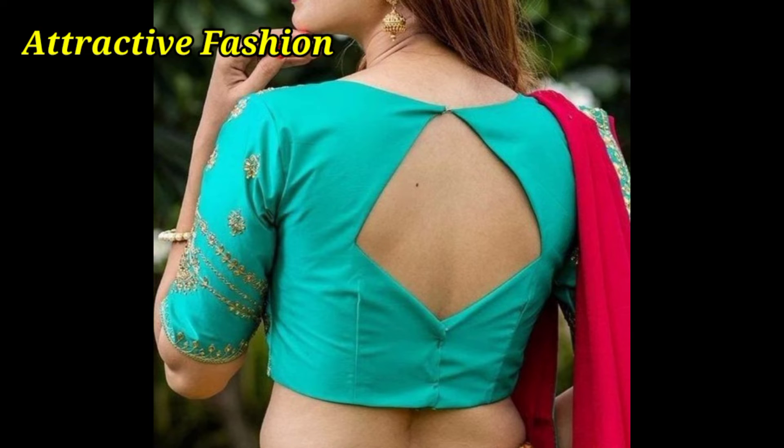We can try it with diamond cutout designs as well.